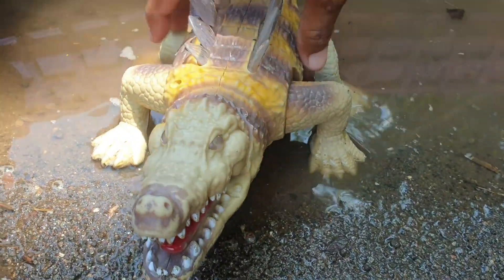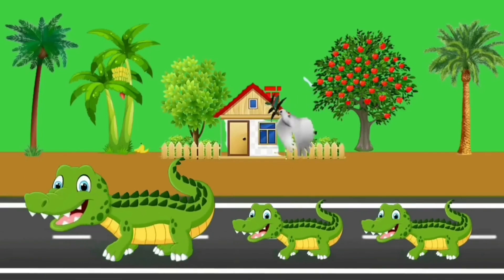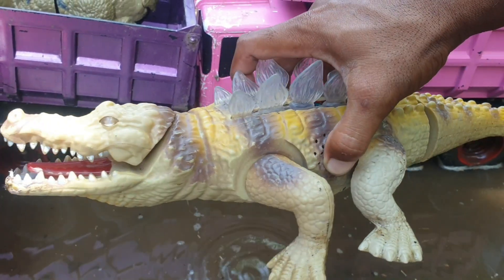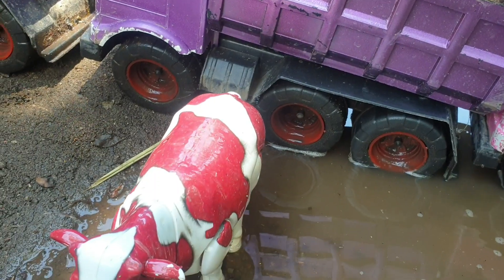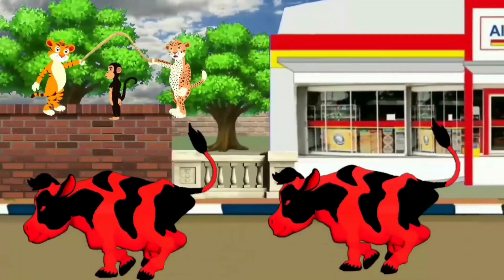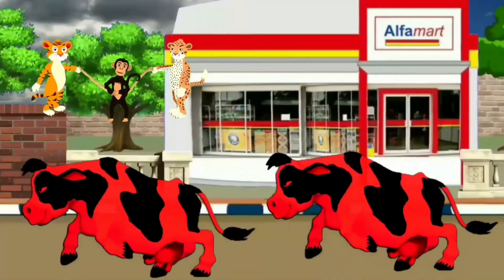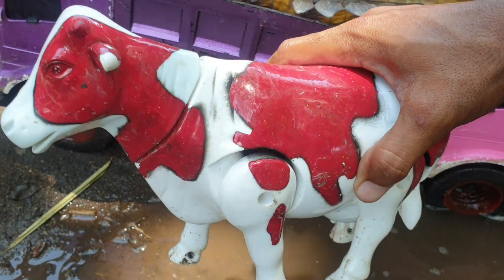Kira-kira hewan apa ini? Ternyata ada sapi warnanya merah nih. Keren juga ya. Kita taruh ke truk warna merah.